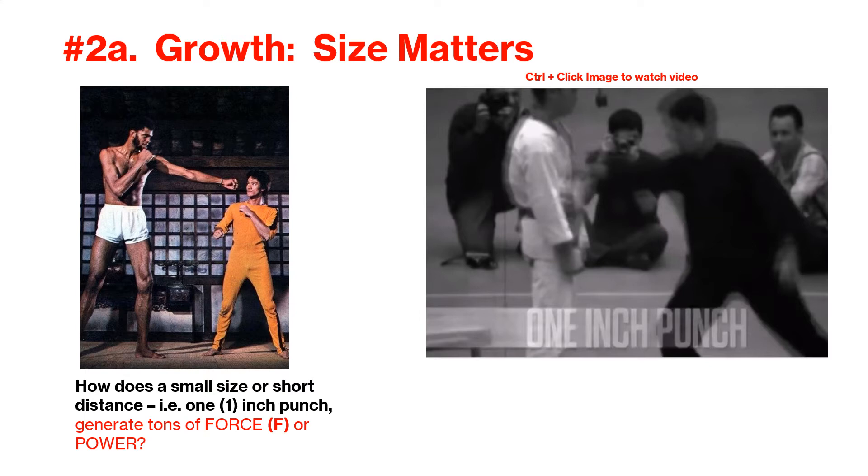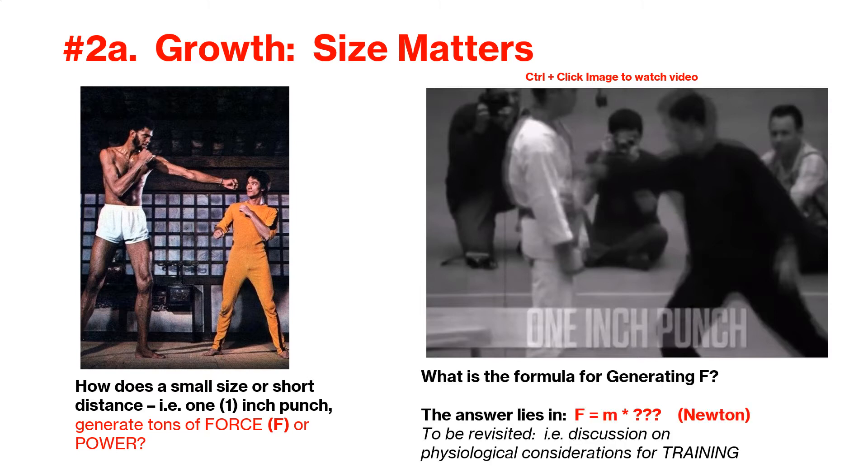Pictured on the left are Kareem Abdul-Jabbar, a famous basketball player, and Bruce Lee, an icon in the martial arts world today. How can someone small in stature take on opponents that are at least a head taller than him? What keeps the legend alive is the power behind his diminutive size. He is smaller than the average American at 5'7". But check the video of his one-inch punch. We will revisit this ability to generate force coming from a small body. As much as size matters, speed also does.